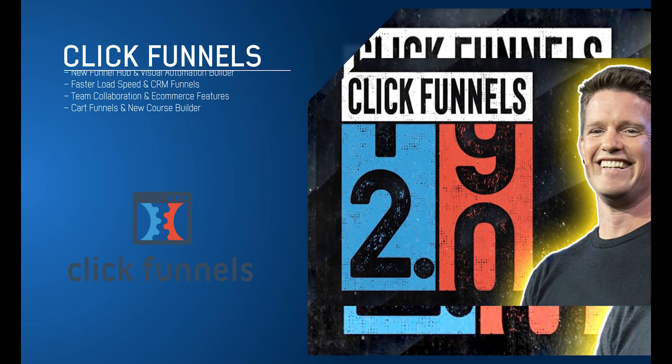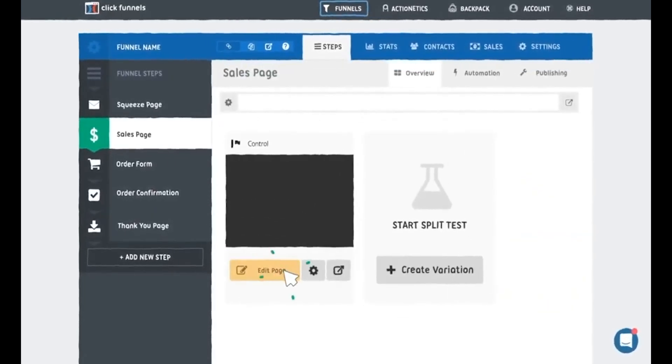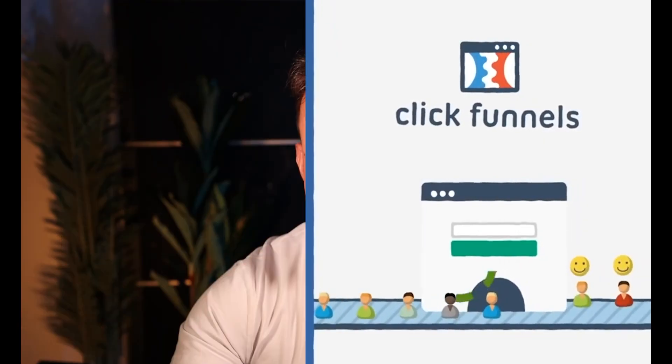In response to this — and I can't say it's directly in response, but wink wink — ClickFunnels is releasing ClickFunnels 2.0, where they're looking to add more features and CRM capabilities. The bad news is that this is something they should have done years ago, before a company like HighLevel came in and took so much market share and built what they've already built.